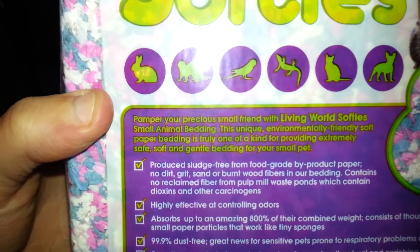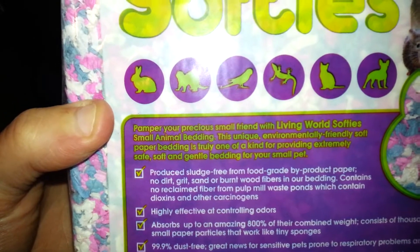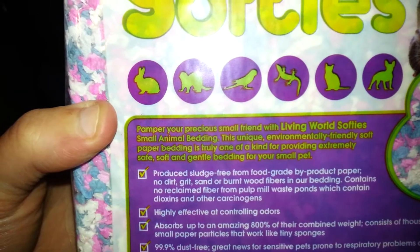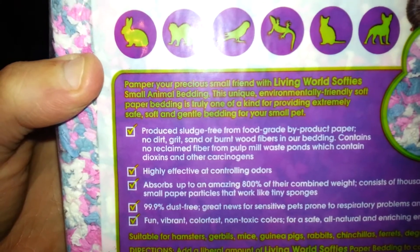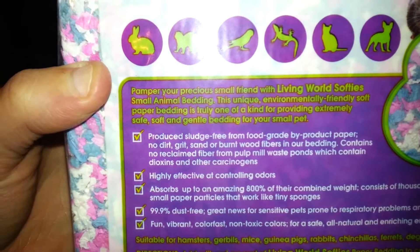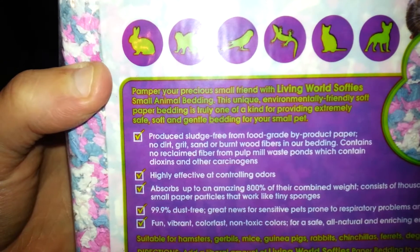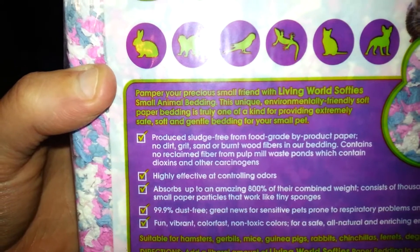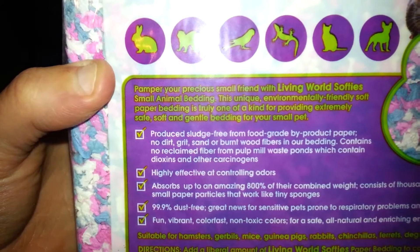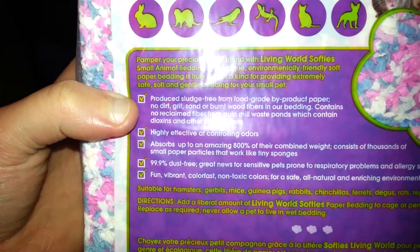Reading the back: 'Pamper your precious small friend with Living World Softies small animal bedding. This unique, environmentally friendly soft paper bedding is truly one of a kind, providing extremely safe, soft and gentle bedding for your small pet. Produced from food-grade byproduct paper — no dirt, grit, sand or burnt wood fibers — and our bedding contains no reclaimed fiber from pulp mill waste ponds, which contain dioxins and other carcinogens.'